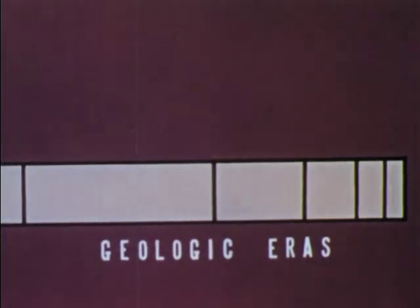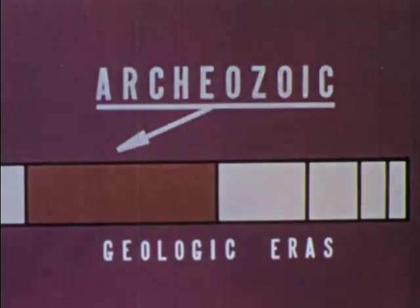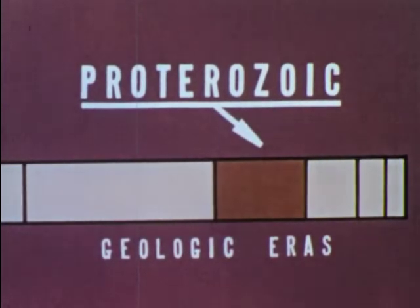During the first billion years, the Archeozoic era, continents and seas were forming. In the next half billion years, the Proterozoic era, simple forms of plants and animals appeared in the seas.